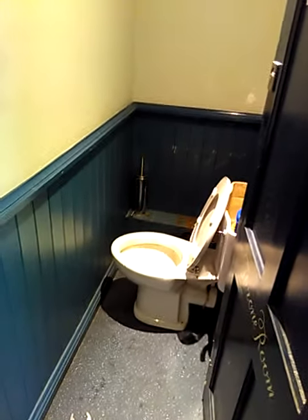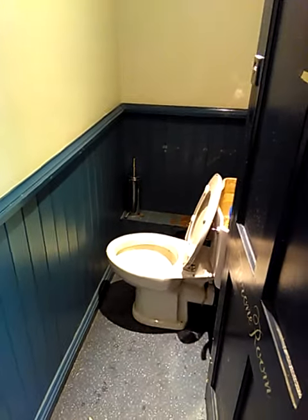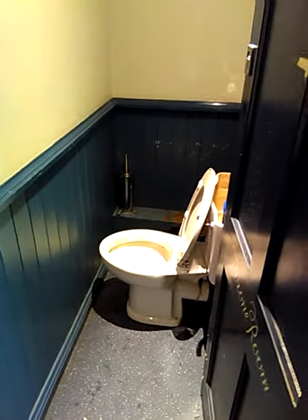I'm going to have to get this boxing removed so we can look at the pipework. It shouldn't be attached with a pan connector anyway, so we need to do some further investigations on this site.